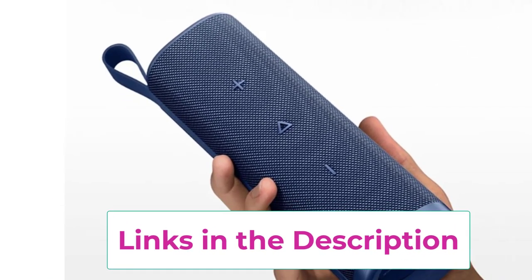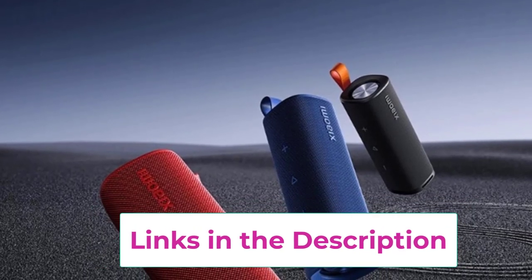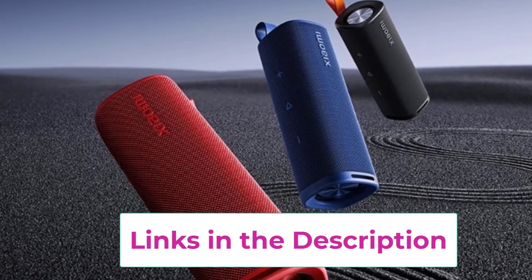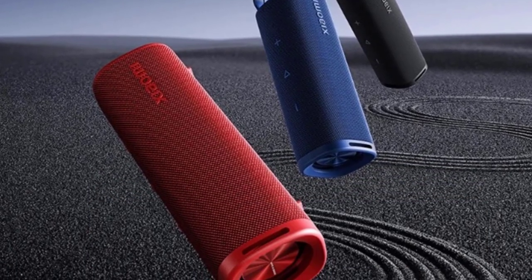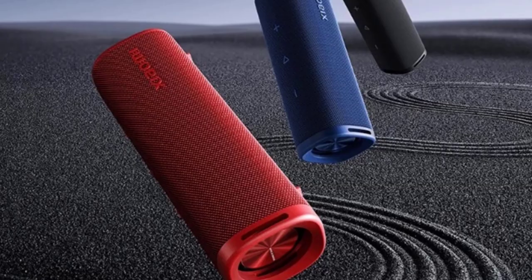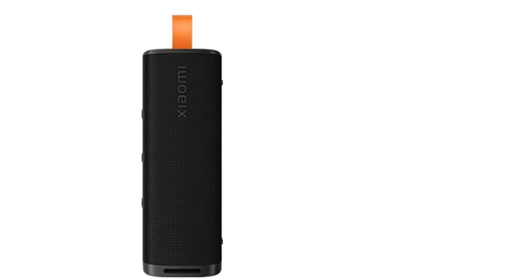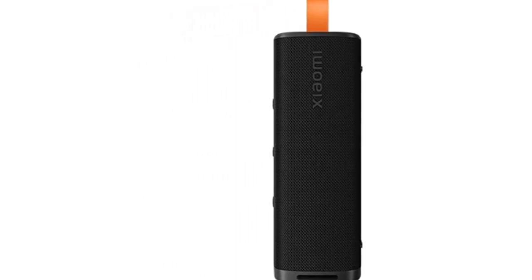Equipped with Bluetooth 5.4, it ensures a stable and efficient wireless connection to your devices, allowing for seamless streaming of your favorite playlists from smartphones, tablets, or laptops. The IP67 rating guarantees that this speaker is resistant to dust and can withstand immersion in water, making it a great choice for beach days or pool parties.